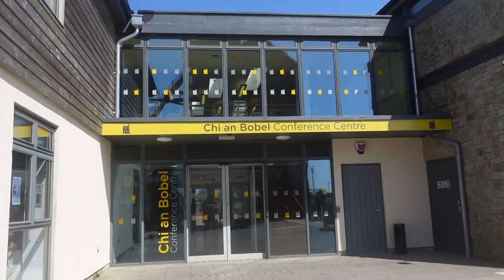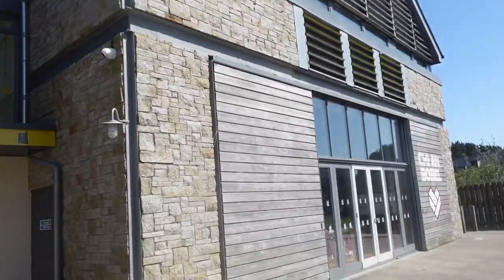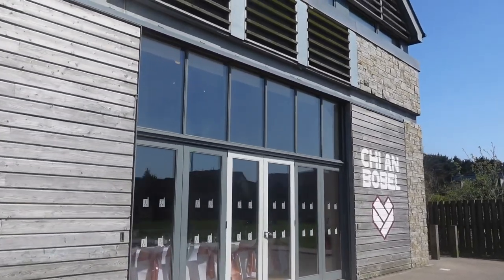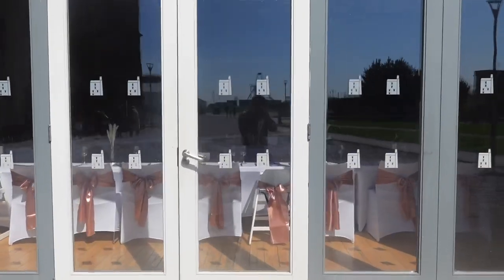At Heartlands there is a conference centre — the Chai and Bobal conference centre. I think I'm pronouncing that right. It's all set up for the wedding that's just taken place.